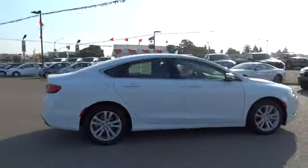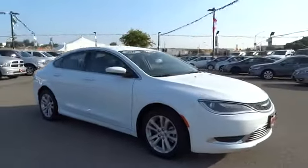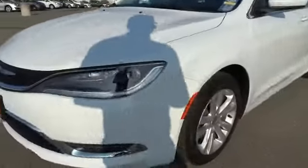This vehicle has less than 8,000 miles. Here are some of this vehicle's great options: traction control, keyless entry, stability control, steering wheel audio controls, backup camera.